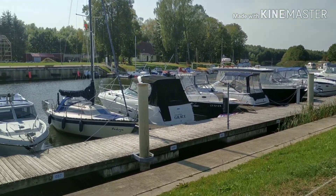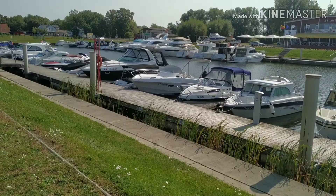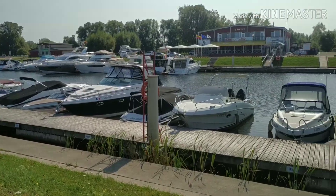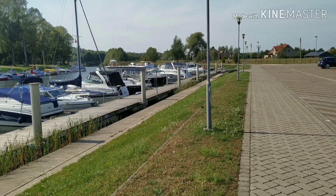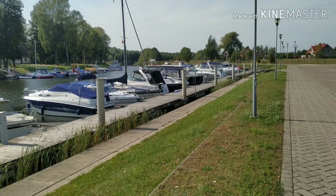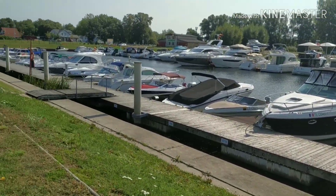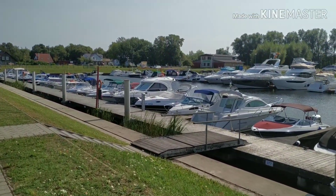This is our town's port. As you can see, quite modern boats — even yachts on the other side, big yachts. From this port you can go along a river called Shisha, which heads that way. About six kilometers along the river it flows into another bigger river called Nyamunas, and from there you can go pretty much anywhere to open seas. This is my horse for today — my mom's bike. I'm gonna ride all around the town today.